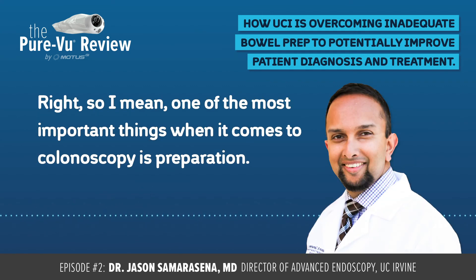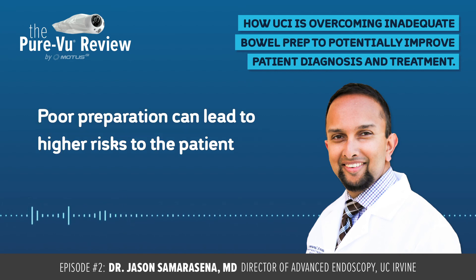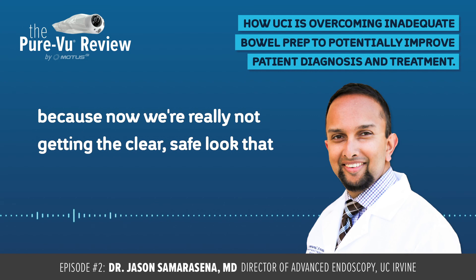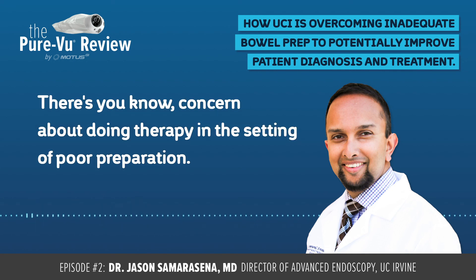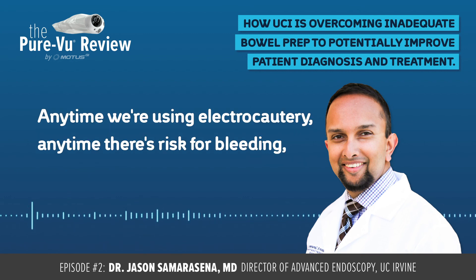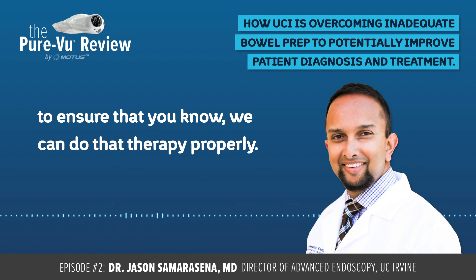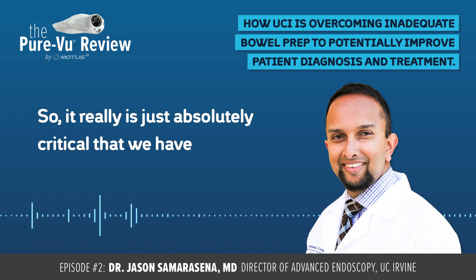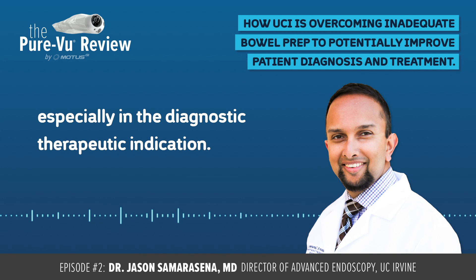One of the most important things when it comes to colonoscopy is preparation. Poor preparation leads to missed diagnoses and missed lesions. Poor preparation can also lead to a higher risk to the patient because we're really not getting the clear, safe look we need to traverse through that colon. There's concern about doing therapy in the setting of poor preparation — anytime we're using electrocautery, anytime there's risk for bleeding, we really need a very clean mucosal surface to ensure we can do that therapy properly. It is absolutely critical that we have high-quality preparation before we do colonoscopy, especially in the diagnostic and therapeutic indication.